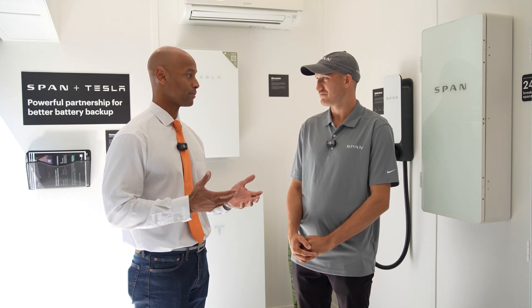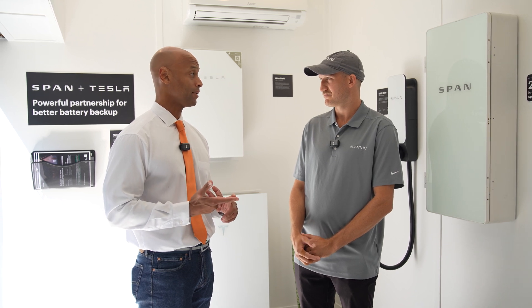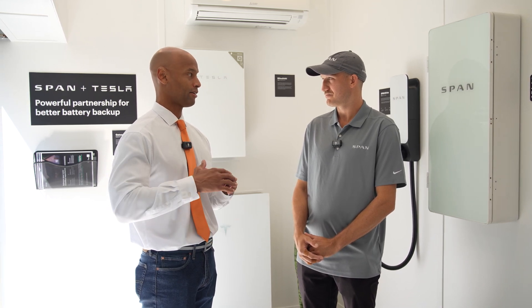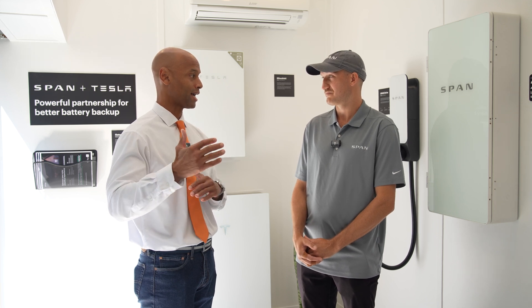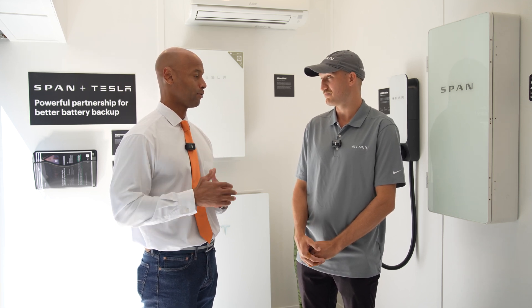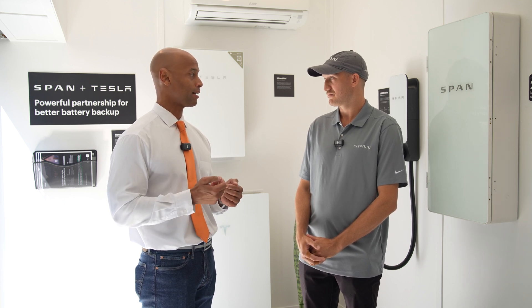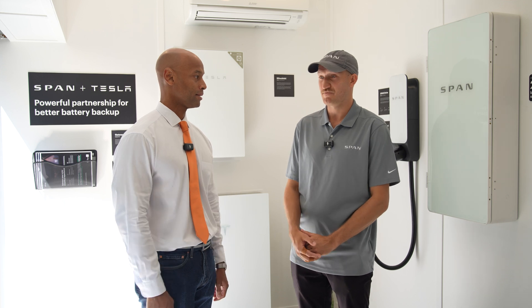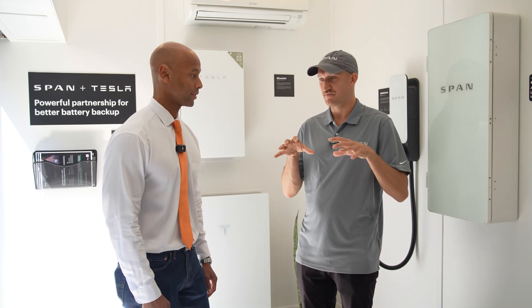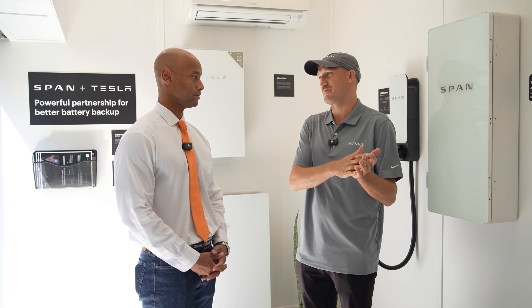One reason a homeowner might want a smart panel is visibility, but also being able to save money — especially in California where there are significant differences in time-of-use rates, with on-peak hours versus off-peak hours. There are all sorts of ways you can leverage a SPAN panel to save money.